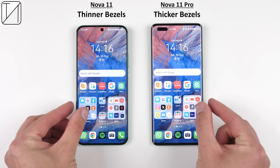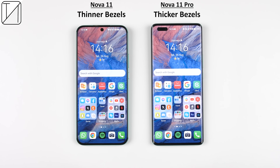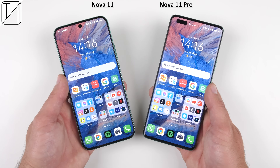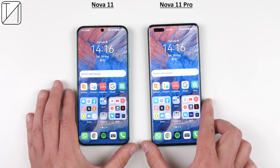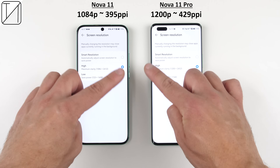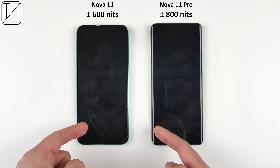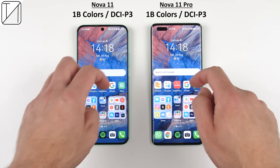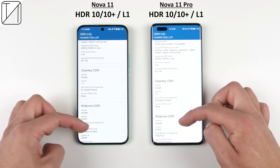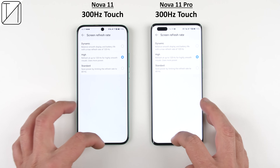The Nova 11 one-ups the 11 Pro in terms of thinner bezels, coming in at just 1.59mm thanks to its flexible OLED display, with almost no chin compared to its Pro sibling. But the Nova 11 Pro has its vanilla brother beat in terms of actual displays — both offer OLED panels, but the Pro is curved and larger at 6.78 inches versus 6.7 inches. It also has a higher resolution packing 429 PPI versus 395 PPI, a higher screen brightness around 800 nits versus the Nova 11's 600 nits, support for over a billion colors, DCI-P3, HDR10, HDR10+, Widevine L1, 1440Hz PWM dimming, a 120Hz fixed refresh rate, and a 300Hz touch sampling rate.